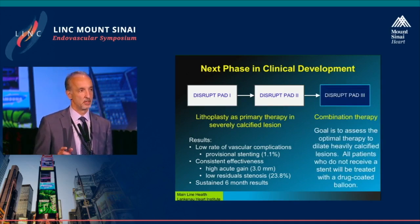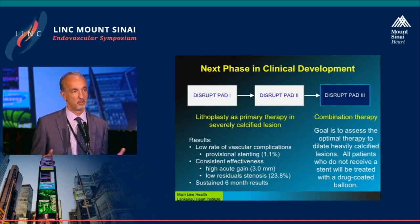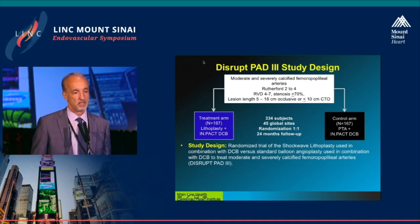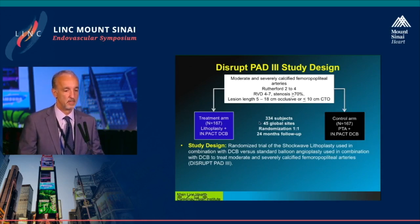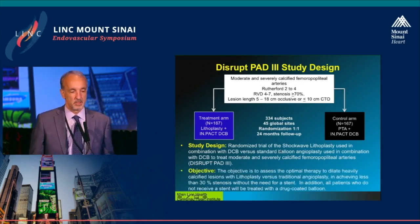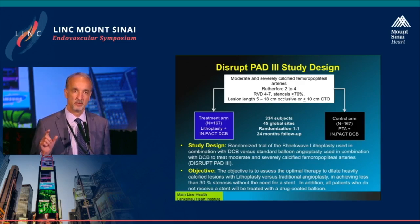DISRUP-PAD3 is currently ongoing in the United States. The device is cleared in the US for use and sale, but DISRUP-PAD3 is meant to gather larger-scale data in a randomized fashion and includes health economic data. It's a familiar design: Rutherford 2 to 4 classification, lesion lengths 5 to 18 centimeters or less than 10 centimeters of CTO. What's unusual is that all patients must have calcium. It's a one-to-one randomization between lithoplasty and PTA, and both arms will receive IMPACT DCB. You must achieve less than 30% residual stenosis to be declared successful without a stent.